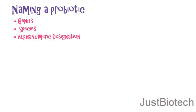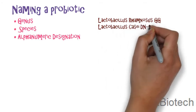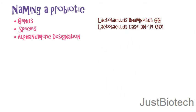How do we name a probiotic strain? A probiotic strain is identified by the genus, species and an alphanumeric designation. In the scientific community, there is an agreed nomenclature for microbes. For example, Lactobacillus KZDN114001.